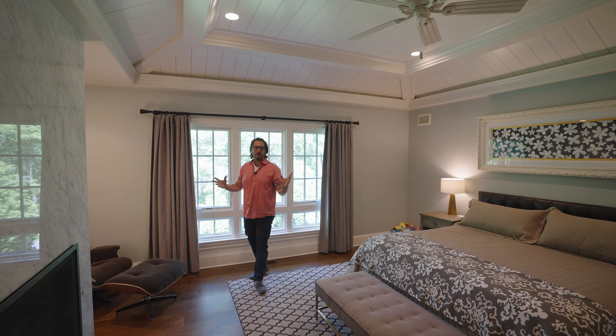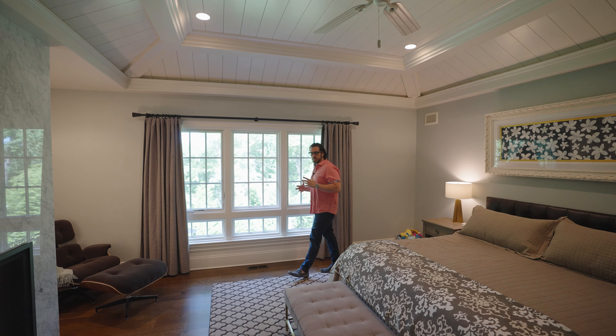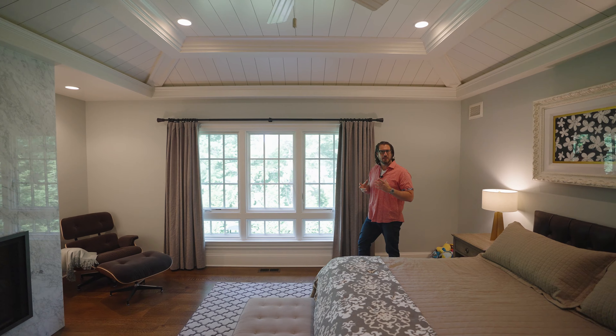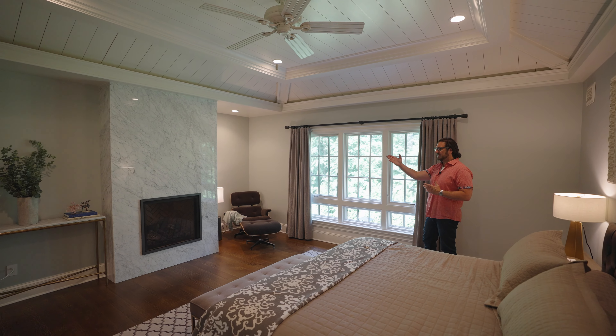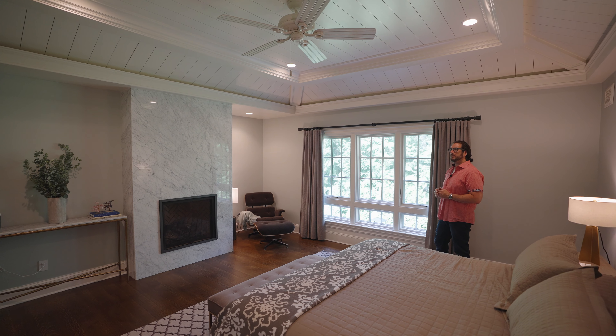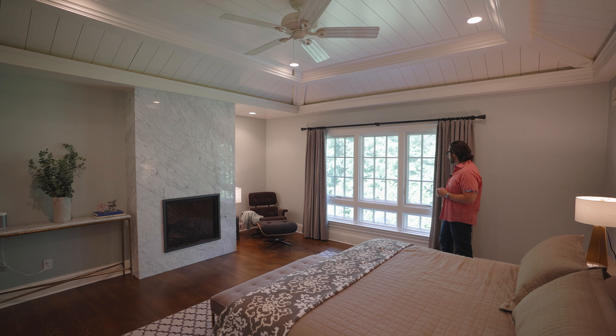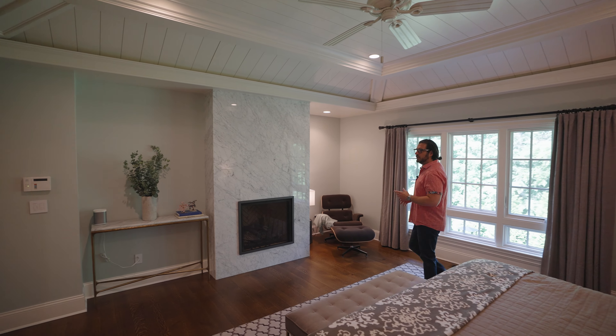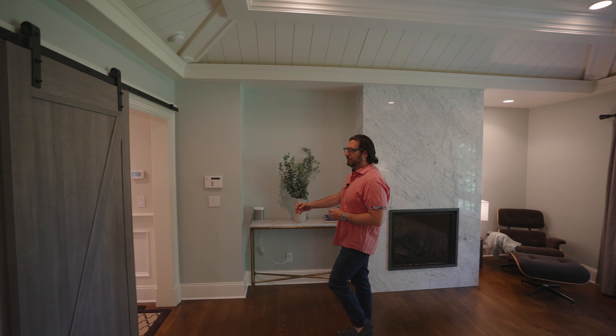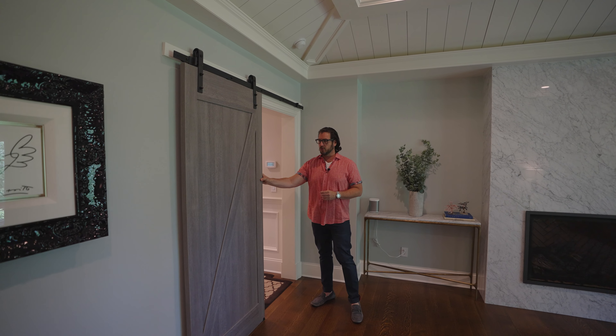Over here we've got the incredible master bedroom suite. To me this is very tranquil. I love the soothing colors they've chosen throughout this home. The gas fireplace with natural stone, beautiful coffered ceilings, and all the baseboards are amazing. Of course great views to the backyard. We can close the barn door for privacy or leave it open.